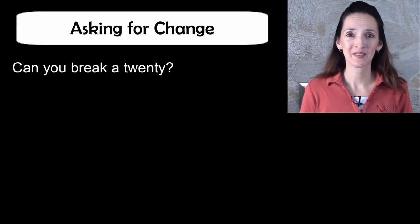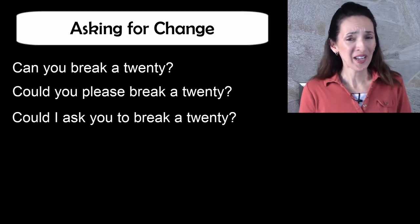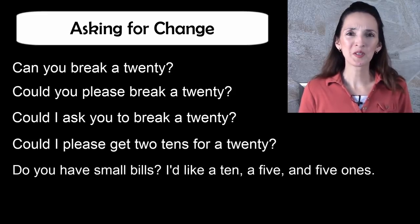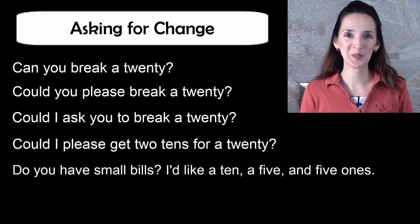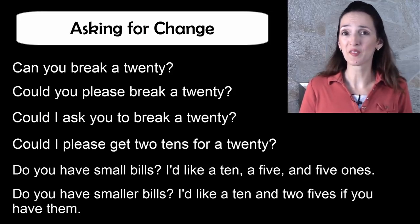How about asking for smaller bills? You only have a twenty dollar bill, for example, and you need smaller bills like ones and fives — or maybe you need two tens. This kind of situation might happen at the cash register. Can you break a twenty? Could you please break a twenty? Could I ask you to break a twenty? Could I please get two tens for a twenty? Do you have small bills? I'd like a ten, a five, and five ones. Do you have smaller bills? I'd like a ten and two fives if you have them.